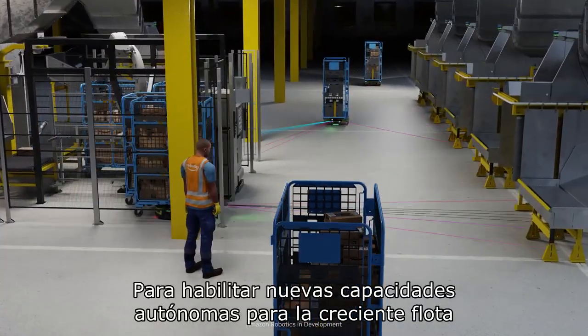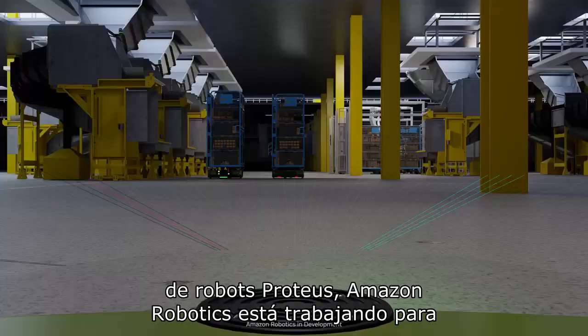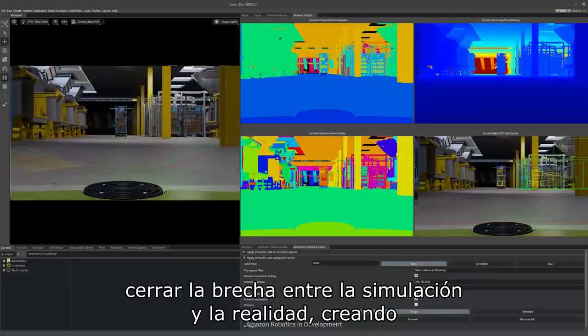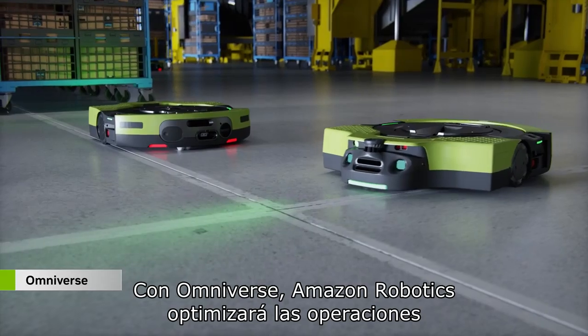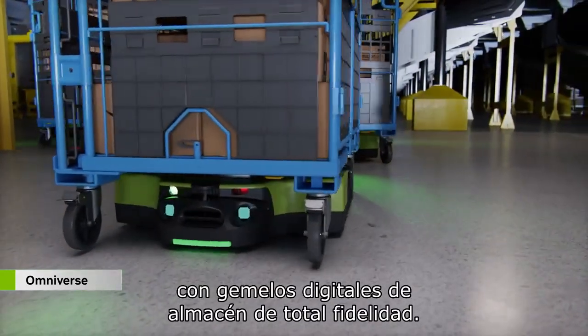To enable new autonomous capabilities for the expanding fleet of Proteus robots, Amazon Robotics is working towards closing the gap from simulation to reality, building large-scale multi-sensor, multi-robot simulations. With Omniverse, Amazon Robotics will optimize operations with full-fidelity warehouse digital twins.